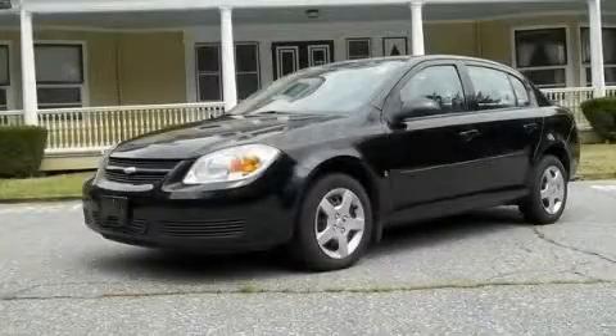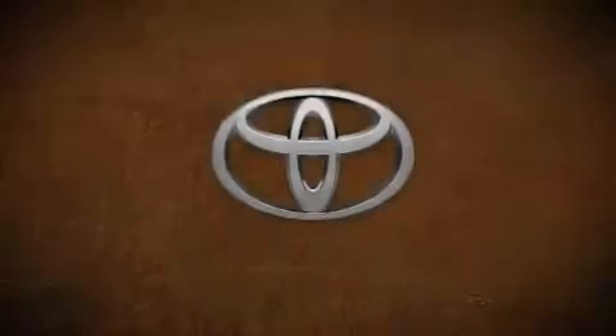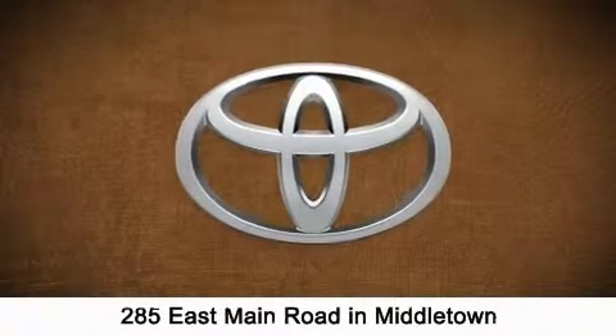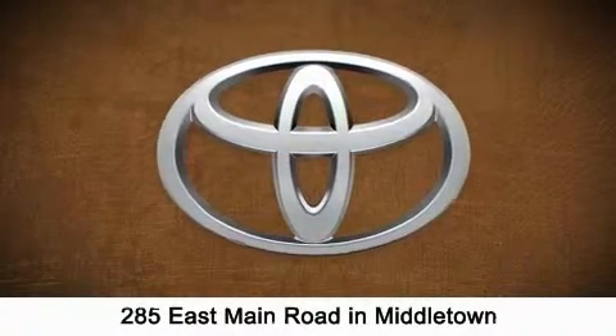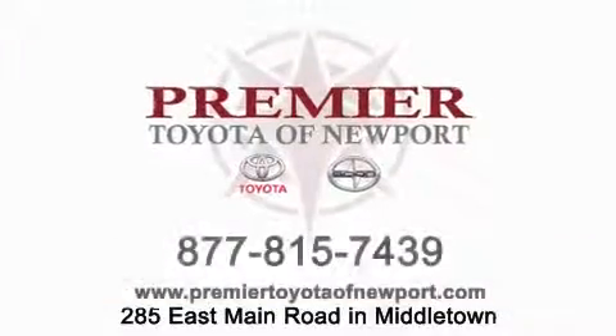This vehicle is sure to sell fast. Call and arrange your test drive today. Premier Toyota of Newport is conveniently located at 285 East Main Road in Middletown. Contact us today to find out about our financing specials or visit us at premiertoyotaofnewport.com.